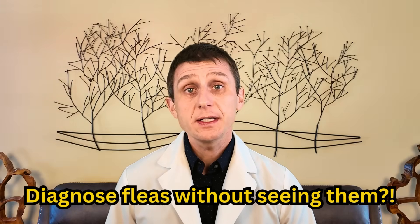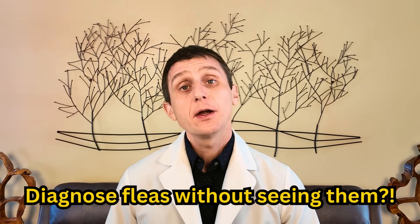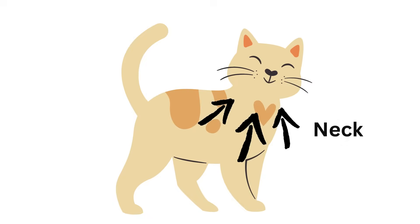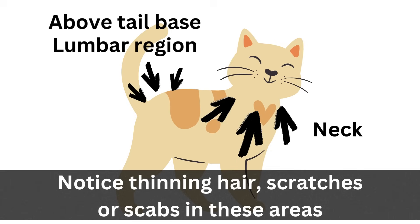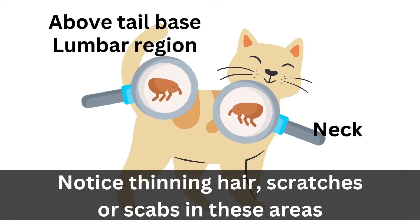I'm in the Northeast and I see fleas year-round. I diagnose fleas all the time and I rarely see a flea. There are common patterns on your cat that strongly suggest fleas. Fleas like to hang around your cat's neck and right above their tail base along their lumbar area. If I see any hair thinning, hair loss, or scabs in these locations, this strongly suggests fleas, especially in the warmer months.